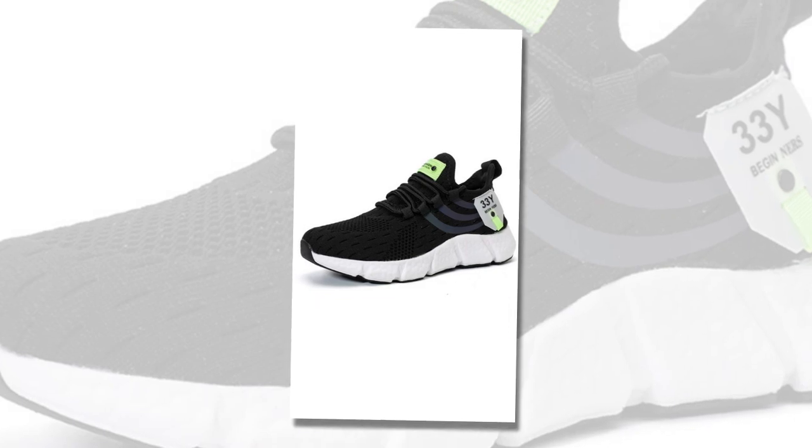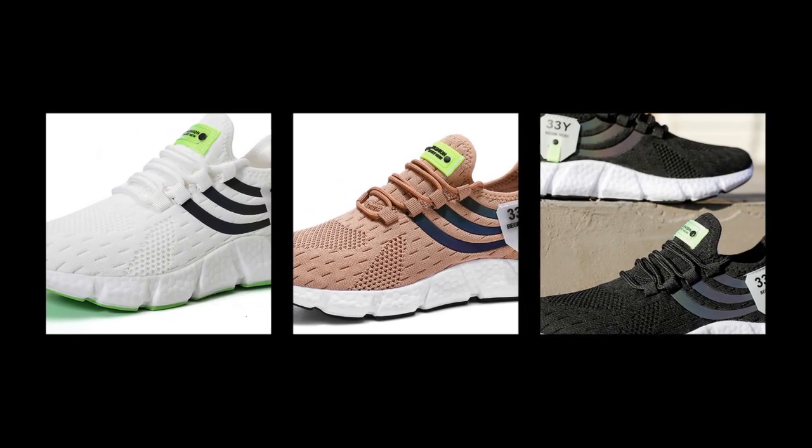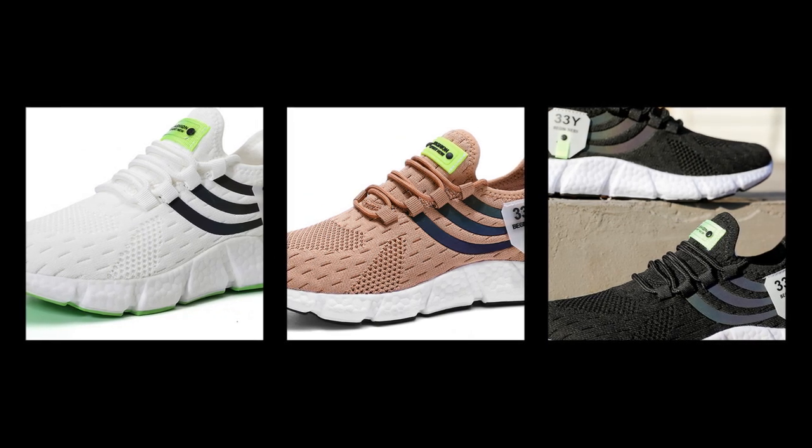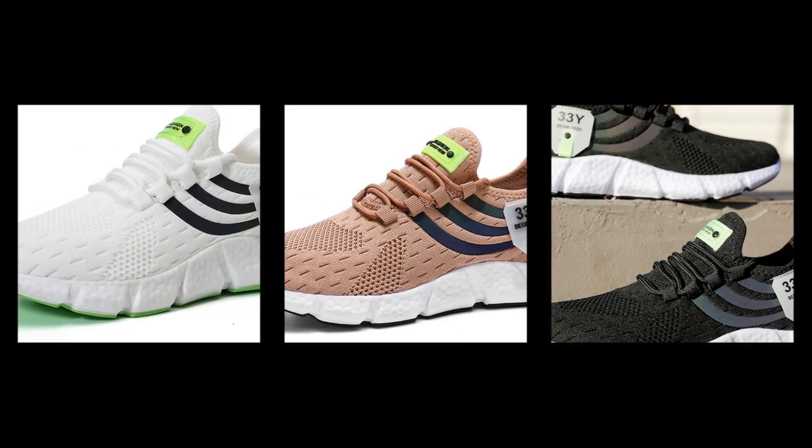Another standout feature is the shoe's flexibility. Despite the thick cushioning, the sole bends and moves with your foot, providing a natural range of motion. This flexibility, combined with a lightweight design, makes the shoes feel almost like an extension of your feet, rather than something bulky or cumbersome.